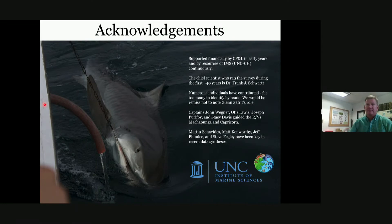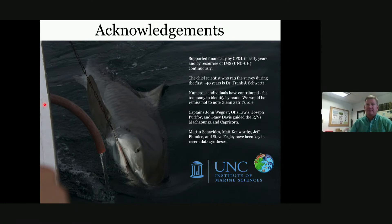Thank you so much, Dr. Faudry, for that wonderful presentation. My favorite part was seeing how shifts in shark populations have cascading effects on other species such as scallops. The world's ecosystems are very interdependent and it's always interesting to see how that plays out right here in North Carolina.